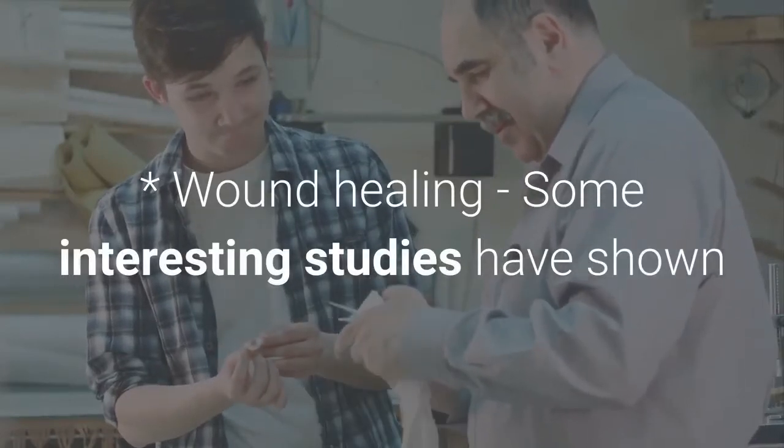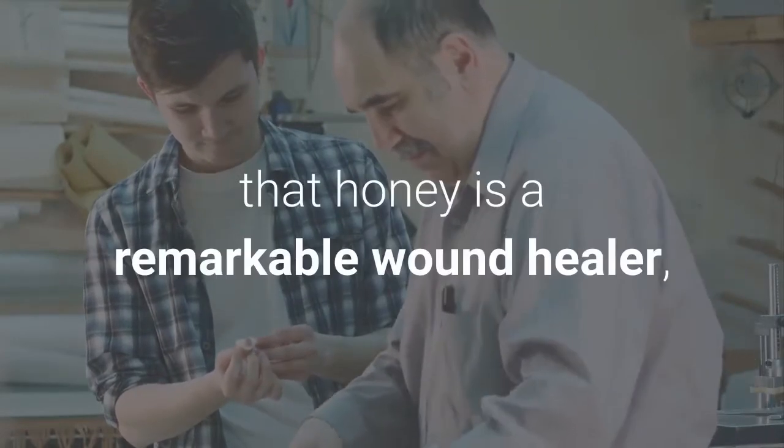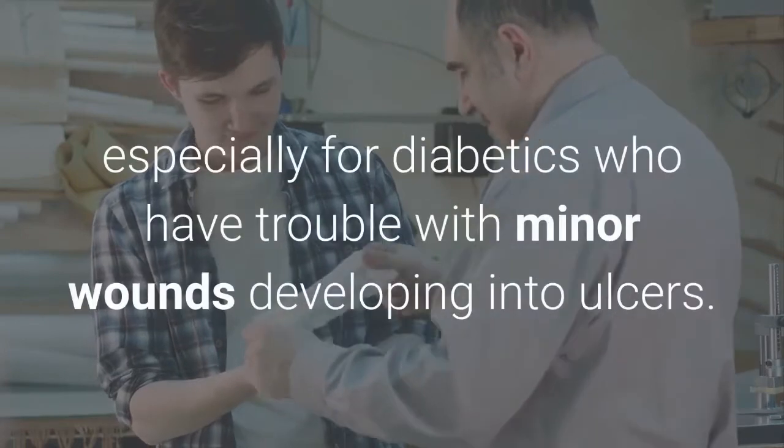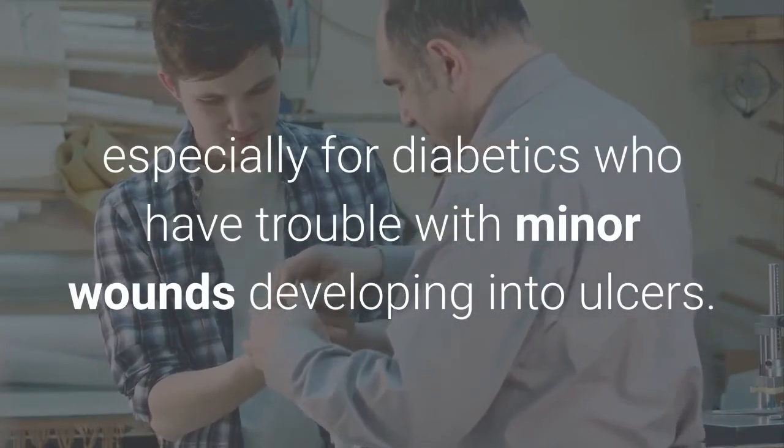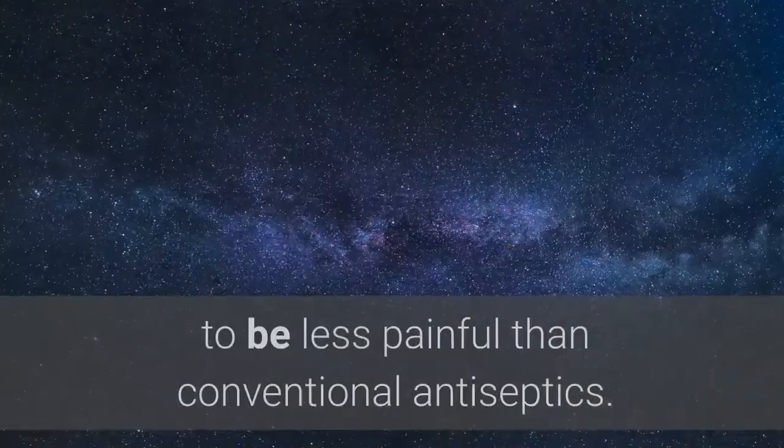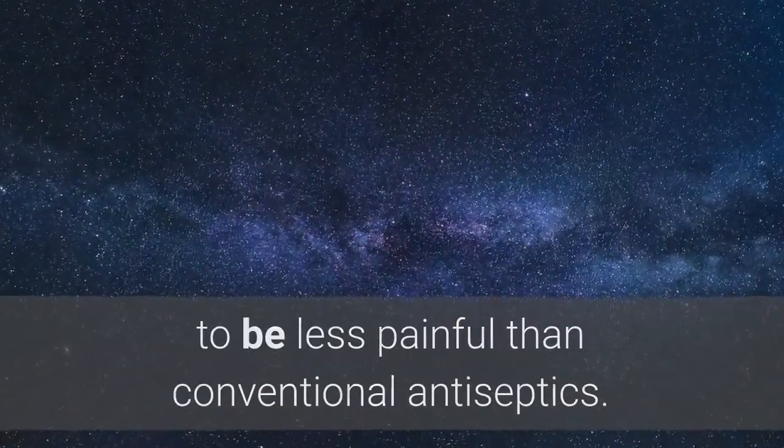Wound healing: Some interesting studies have shown that honey is a remarkable wound healer, especially for diabetics who have trouble with minor wounds developing into ulcers. It may even reduce scarring and tends to be less painful than conventional antiseptics.